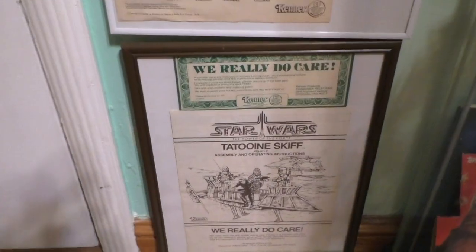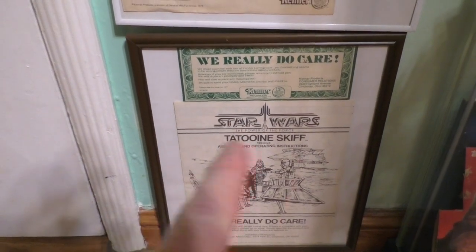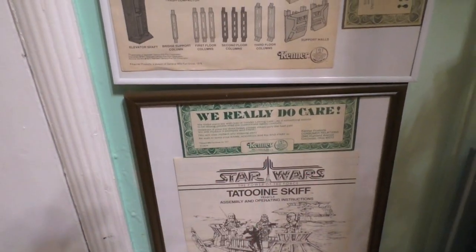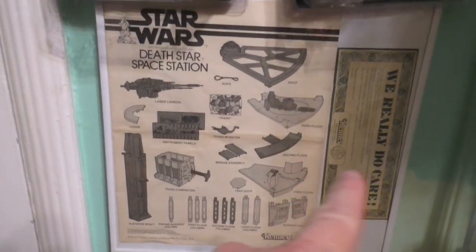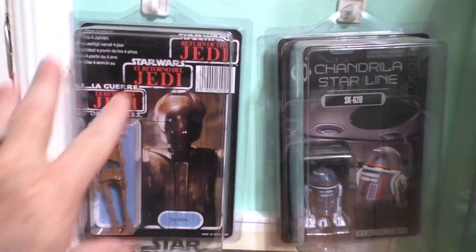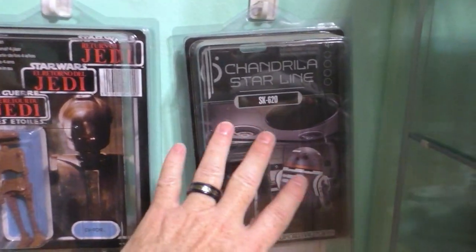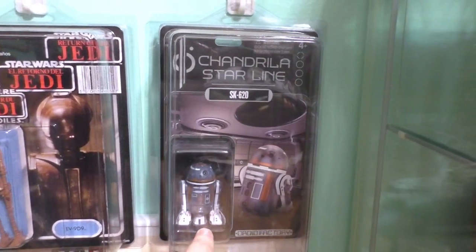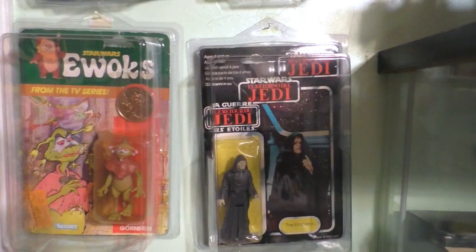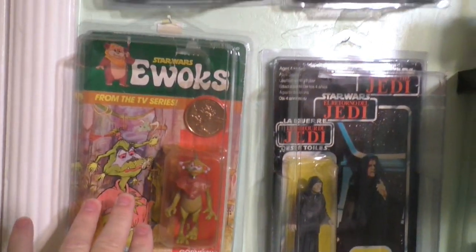Over here I framed some of the original Kenner instruction sheets. And more instruction sheets. Going up we have Stan Solo Creations. And then this from the Galactic Star Cruiser - you can only get this figure there. This is original Kenner vintage. And this is original Kenner vintage.